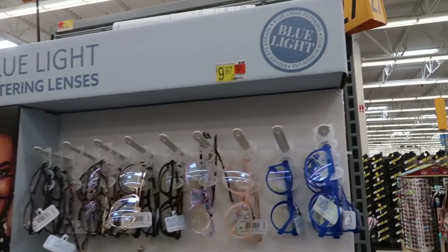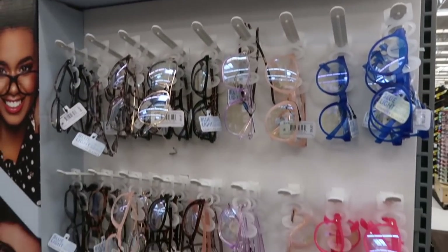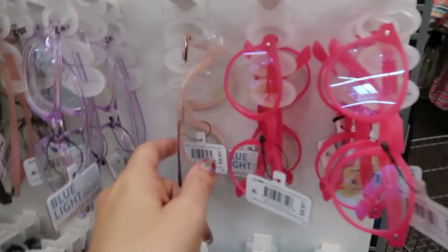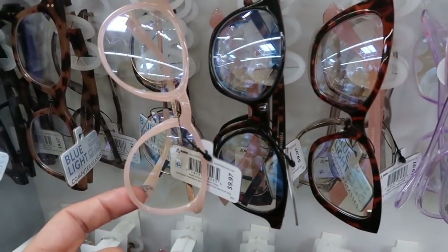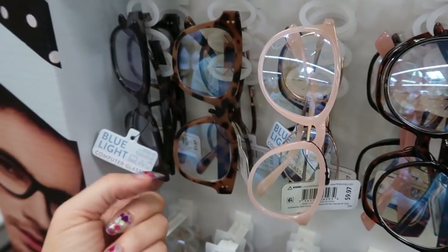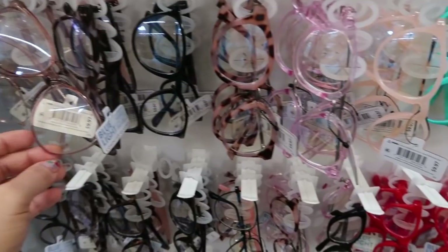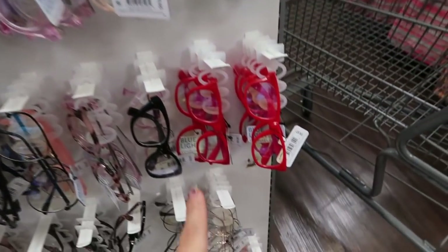This is the first time I'm seeing this — for $9.97 they have blue light glasses in several styles: pink, leopard, and red.